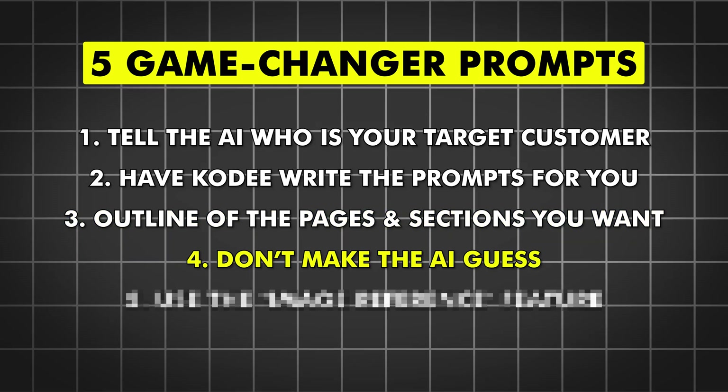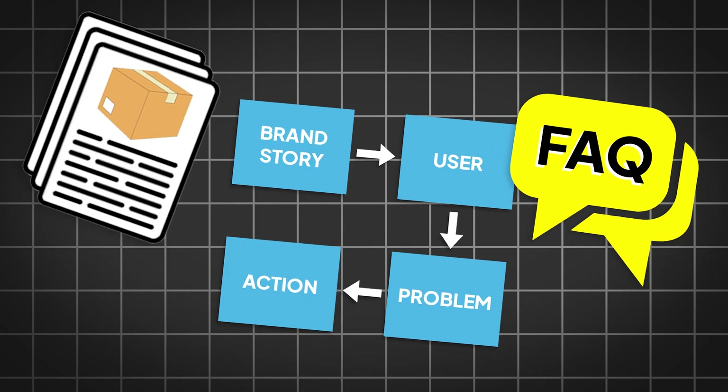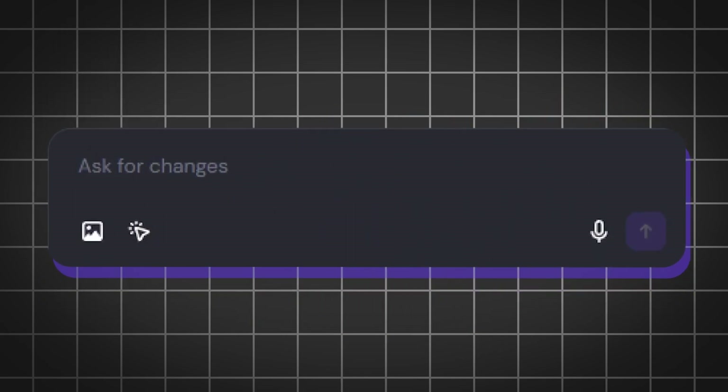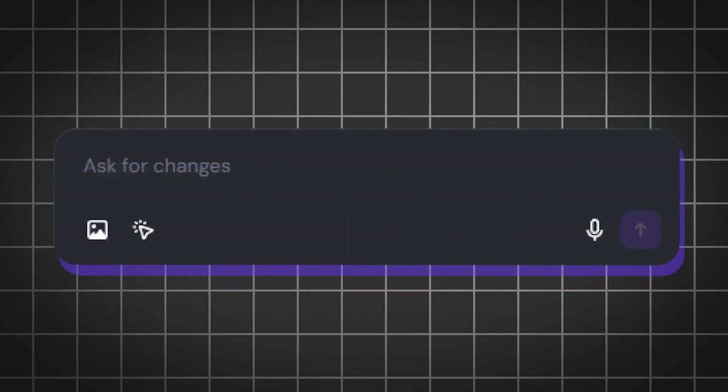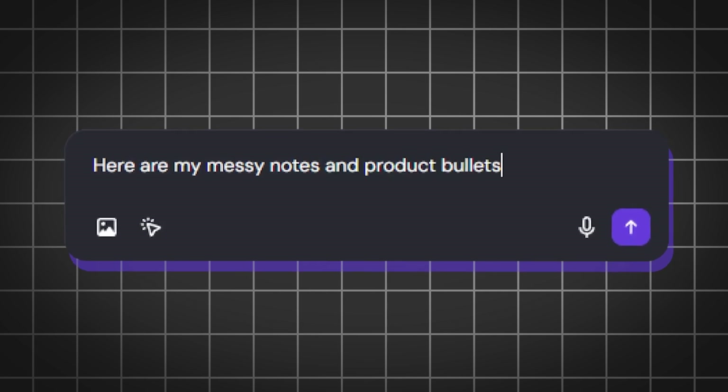Secret number four: don't make the AI guess — feed it your real raw material. If you already have product descriptions, a messy brand story, or a list of FAQs, paste them right into the prompt. Don't try to write the perfect paragraph yourself. Just say 'here are my messy notes and product bullet points — turn this into professional website copy.' The AI is much better at rewriting your actual facts than at making everything from scratch.